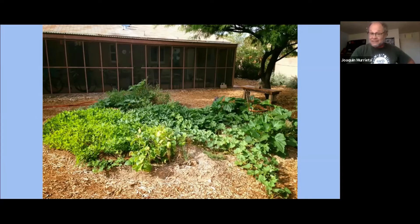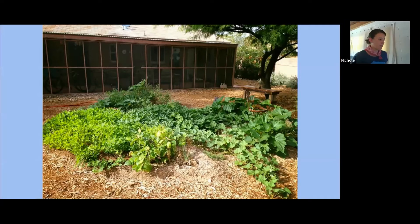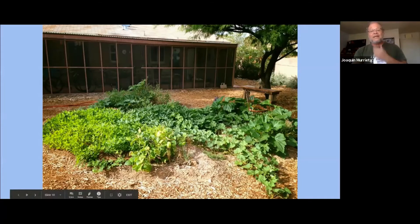We had peanuts from the Rio Sonora. We have tepary beans from the Tohono O'odham. We have squash as well from the O'odham and some tomatoes phasing up right in here. This plant that you see here is camotes — I'm forgetting the word in English. It's sweet potatoes, I think. The camotes expanded very, very nicely.